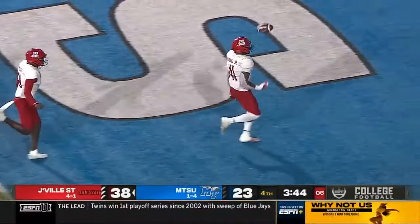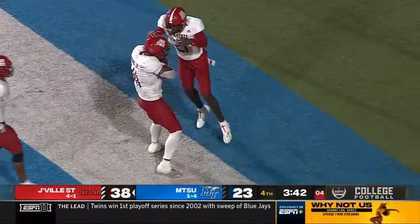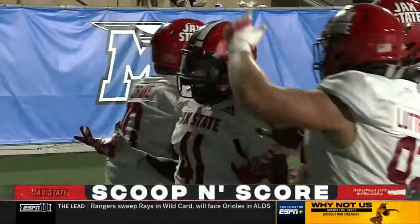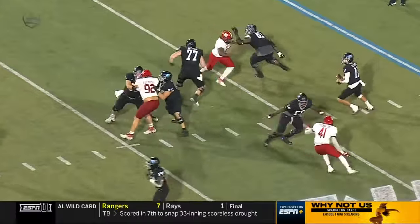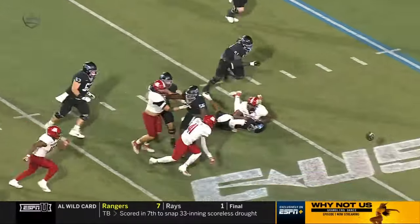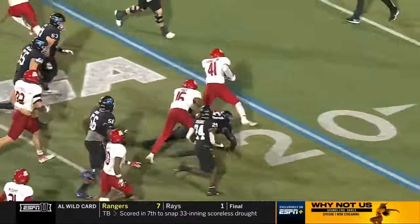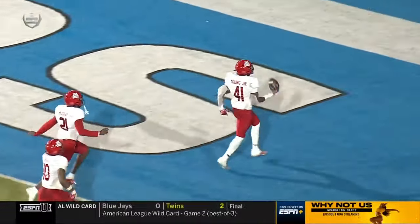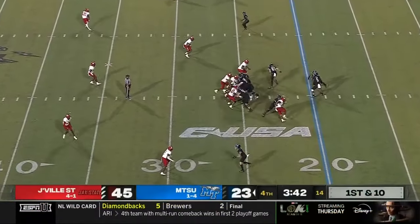Another defensive play! Scoop and score — Curly Young! They've scored 38 unanswered. And Stephens gets the sack — strip sack. He had the sack on the last possession too. Their son's defense: outstanding.